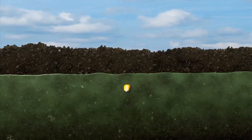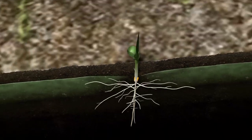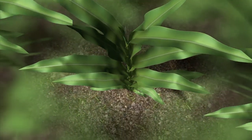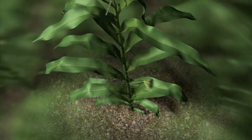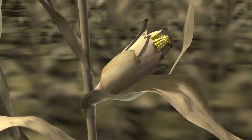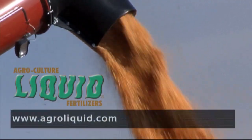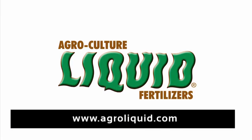AgroCulture Liquid Fertilizers — feeding your crop exactly what it needs when it needs it. No matter how you fertilize or when, AgroLiquid efficiently brings all the nutrients your crop needs for a great harvest, from one kernel in the ground to 600 on the ear. For better yields and better quality, AgroCulture Liquid Fertilizers.